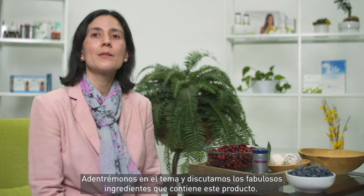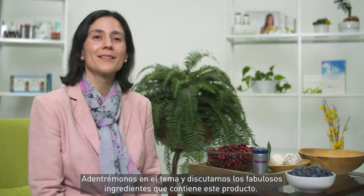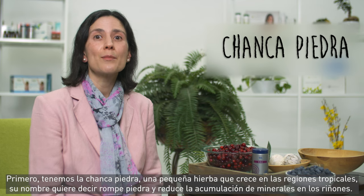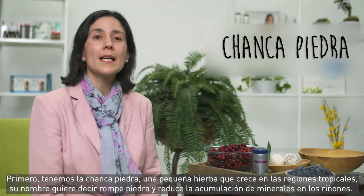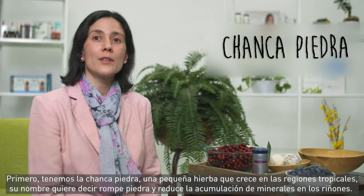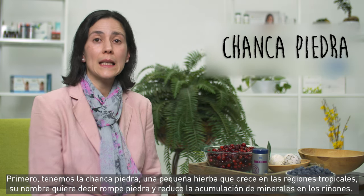Let's dive in and talk about some of the great ingredients in this product. First, we have Chanca Piedra, a small herb grown in tropical regions. Its name means stone breaker, and it reduces buildup of minerals in the kidneys.